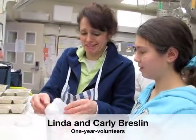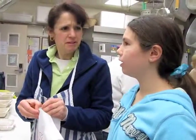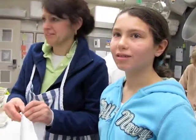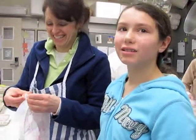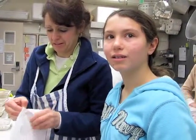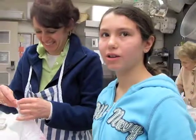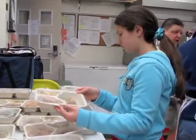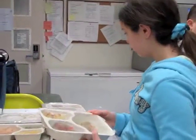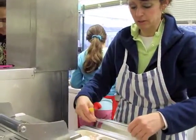Mother and daughter team Carly and Linda Breslin have been volunteering at the Community Dining Room for over one year. And you're off from school this week? Yeah. Where do you go to school? Welch. Do you come during school breaks or every week? Well, she comes every week. I come during school breaks and summer. Carly readies frozen meals for home delivery while mom packages hot lunches.